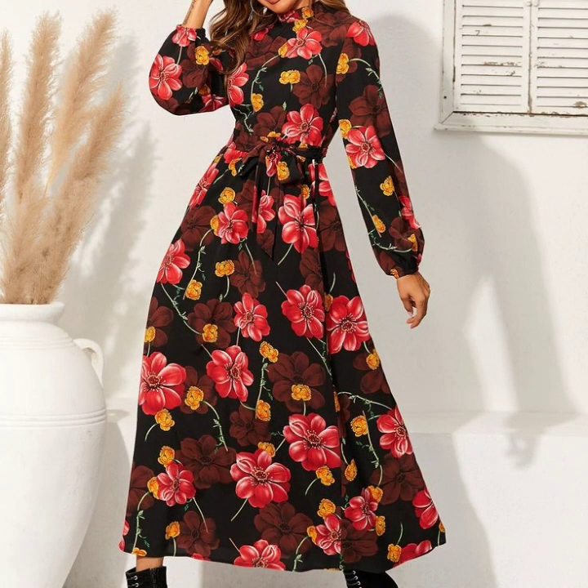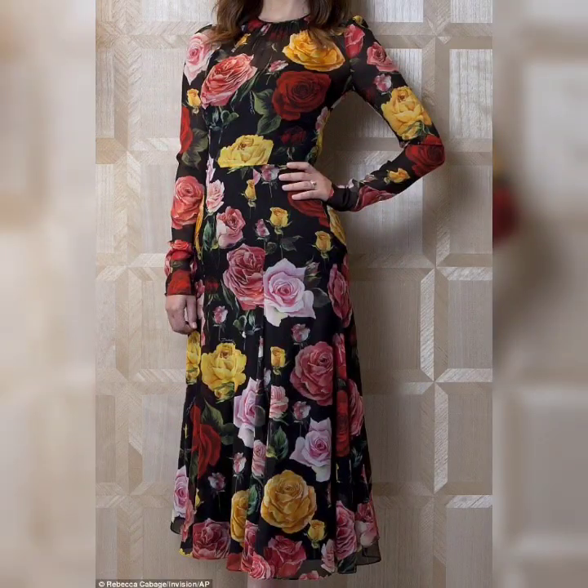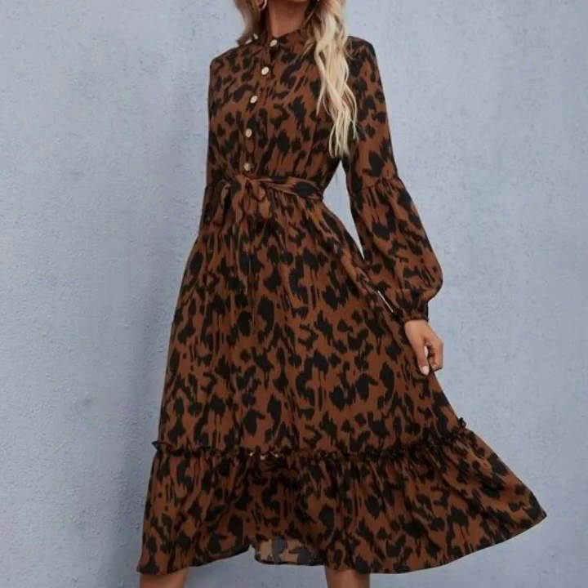If you want to be updated with the latest fashion trends and latest dress designing ideas, my channel is all about the latest fashion trends. You will find hundreds of new designs and hundreds of new ideas daily on my channel, and I hope that you will find them useful and helpful for you.